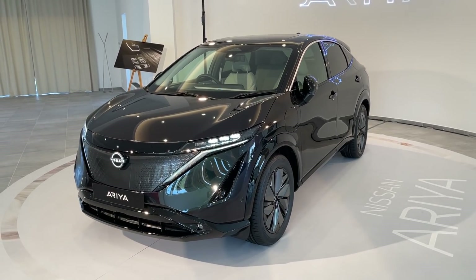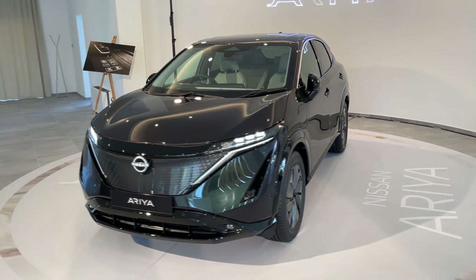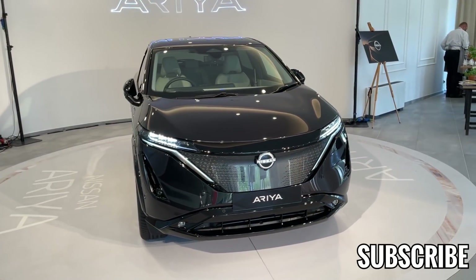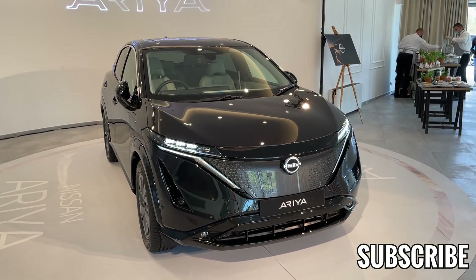That's pretty much it — I hope you liked this first look at the new Nissan Ariya. Tell me in the comments what are your thoughts, and thank you very much for watching. Speaking about the release date, this car should arrive at the beginning of next year here in the Croatian market. So stay tuned for more, and of course for the point-of-view drive. Thank you very much for watching — see you in the next video, bye bye.